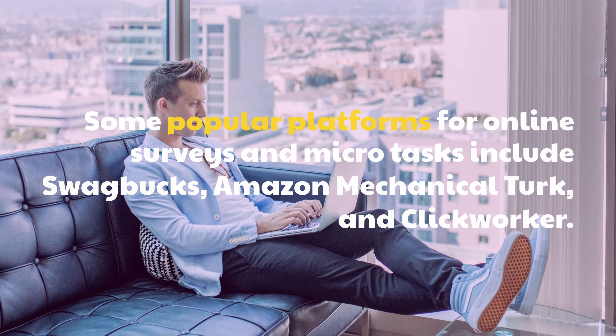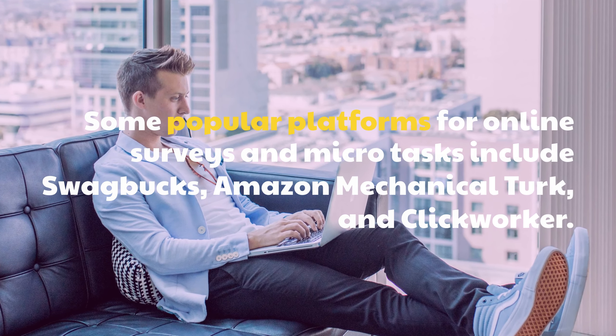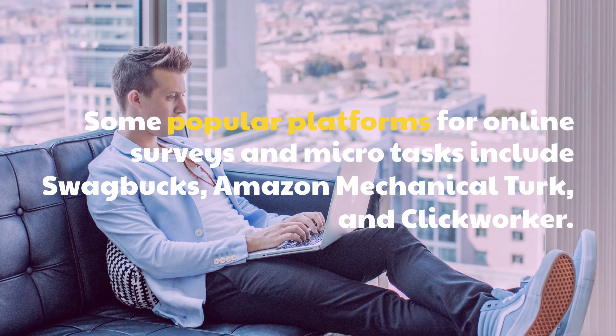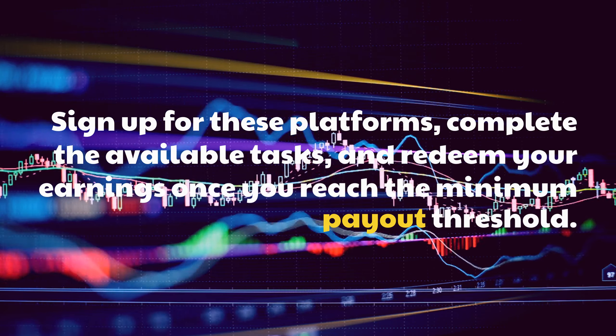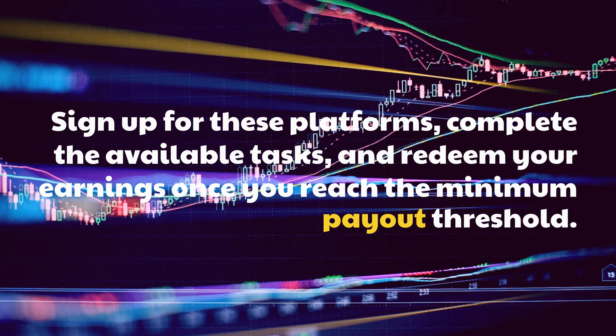Some popular platforms for online surveys and microtasks include Swagbucks, Amazon Mechanical Turk, and Clickworker. Sign up for these platforms, complete the available tasks, and redeem your earnings once you reach the minimum payout threshold.